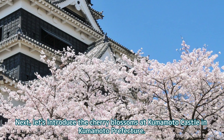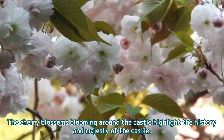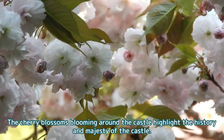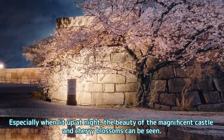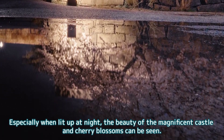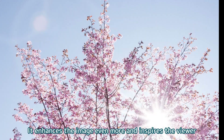Next, let's introduce the cherry blossoms at Kumamoto Castle in Kumamoto Prefecture. The cherry blossoms blooming around the castle highlight the history and majesty of the castle. Especially when lit up at night, the beauty of the magnificent castle and cherry blossoms can be seen, enhancing the image even more and inspiring the viewer.